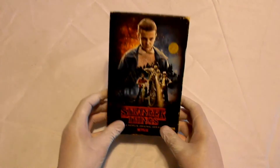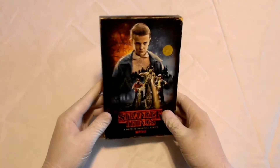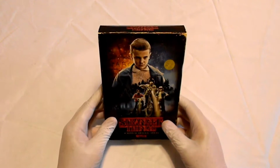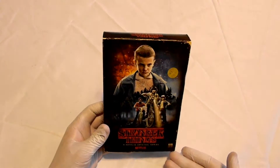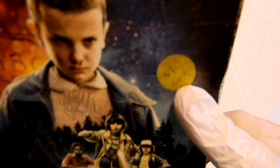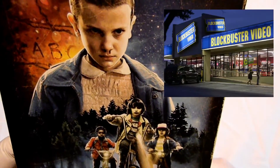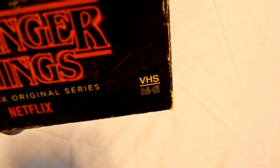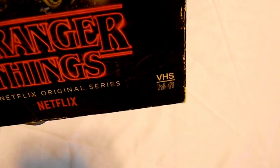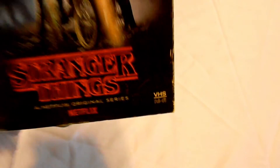Looking at the outside, this case is nothing short of just perfect. It not only captures the look of a VHS tape, but had Stranger Things been released in the 1980s, this is totally what the home release would look like. The front cover features some beautiful artwork of the main characters, and there's even a printed-on sticker that resembles the pricing sticker like the ones you'd see at video rental stores like Blockbuster or Hollywood Video.